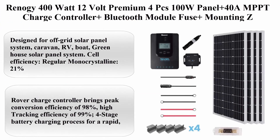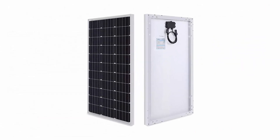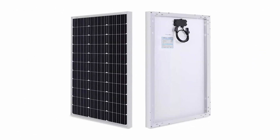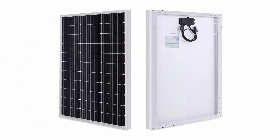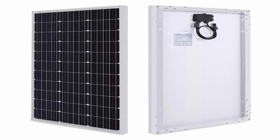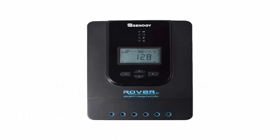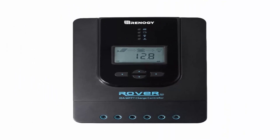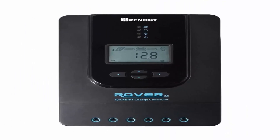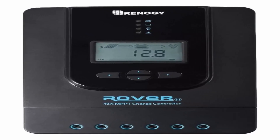Top 2: Renogy 400W 12V Premium — 4x 100W panels plus 40A MPPT Charge Controller plus Bluetooth Module, Fuse, Mounting Z-Brackets, Adapter Kit, and Tray Cables. 400W off-grid 12V Solar Power System. Brand: Renogy. Item weight: 16.5 lbs. Input voltage: 12V. Designed for off-grid solar panel systems.